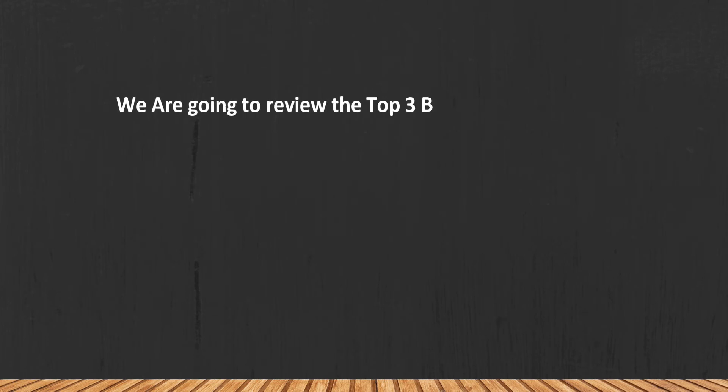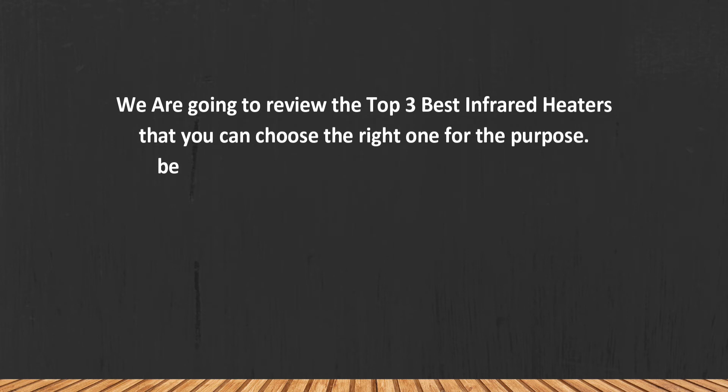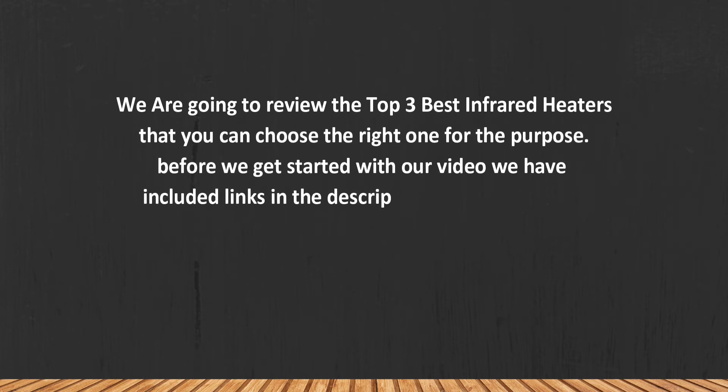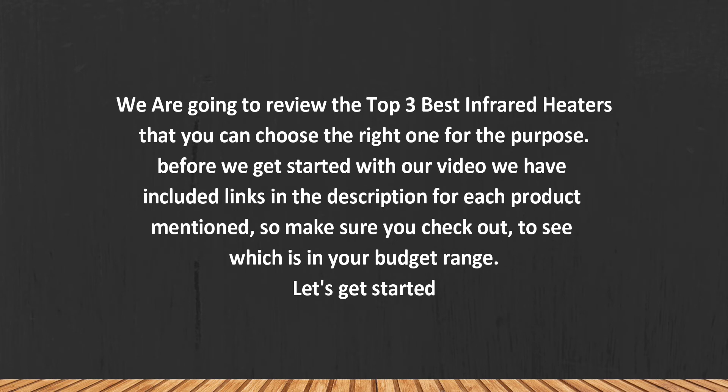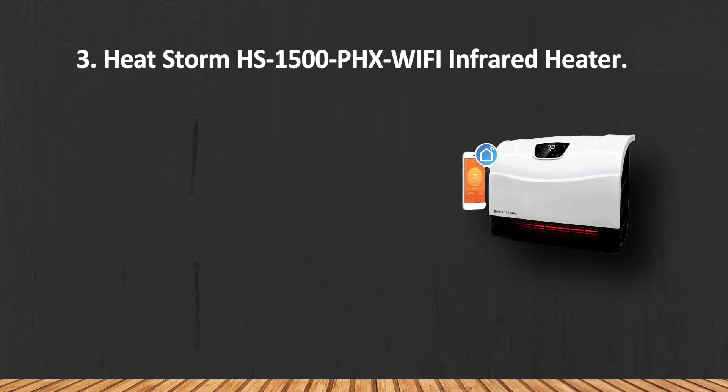We are going to review the top three best infrared heaters so you can choose the right one for your purpose. Before we get started, we have included links in the description for each product mentioned, so make sure you check out to see which is in your budget range. Let's get started.